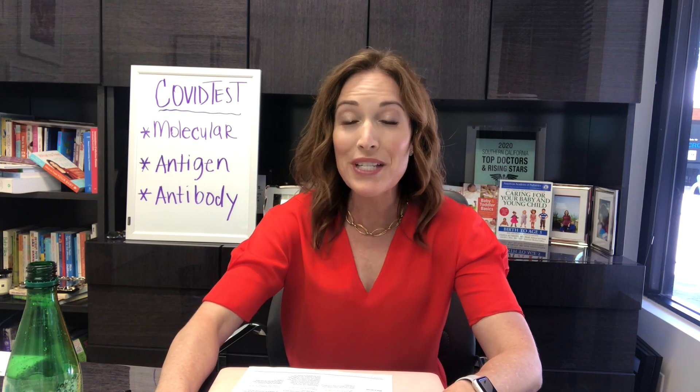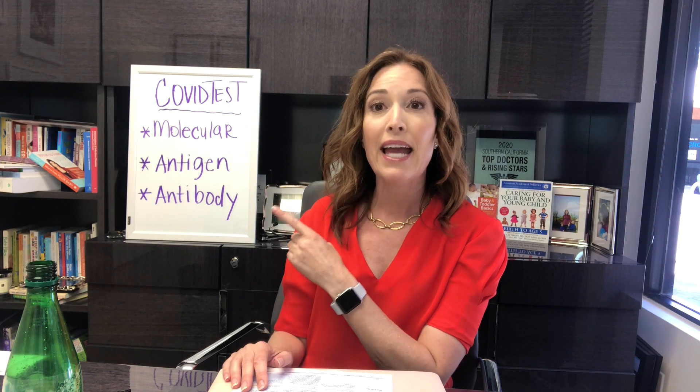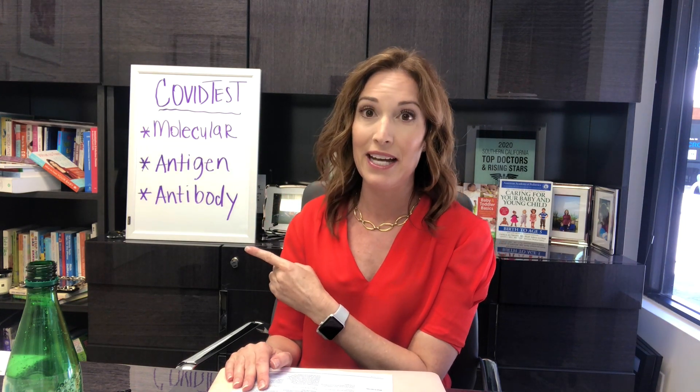Hi, Dr. Tanya here with Tuesday's tips to keep your family healthy and safe. Today we're going to talk about COVID-19 testing. I know that you've been hearing a lot about testing on the news, from your doctor's office, from the local schools on what tests you need to get in order to return. I'm going to try to break it all down simply, as there are three types of tests we're going to talk about today: molecular test, antigen test, and antibody test.